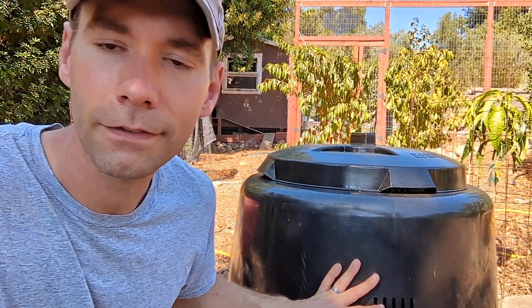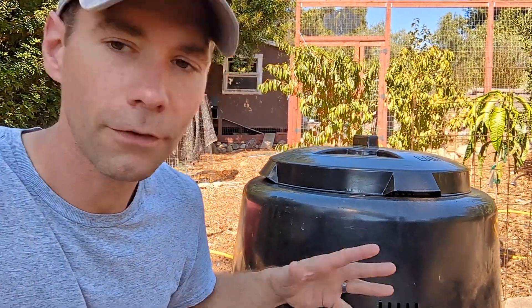Behind me here is a compost bin that I actually got at a discount because my city shaved off a couple bucks from the retail price. It was still a little pricey — it was around $80. But because of the cost, it's going to make me a little bit more invested. I'm going to feel like I need to get my money's worth.